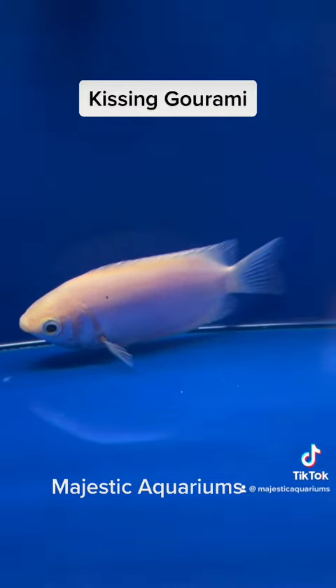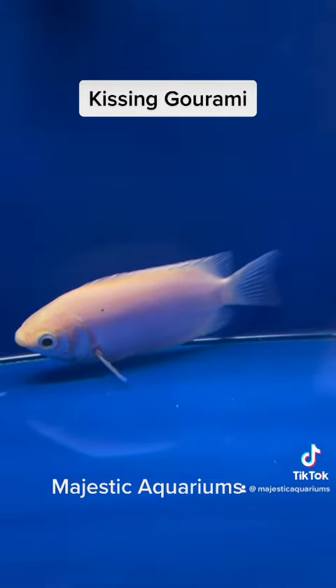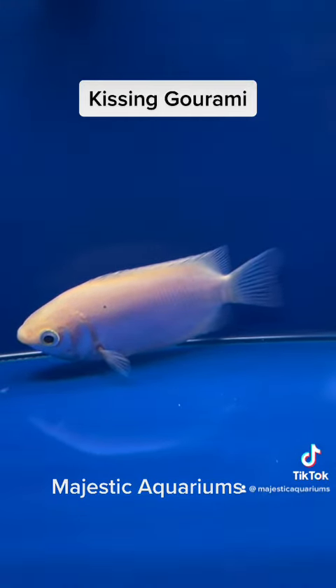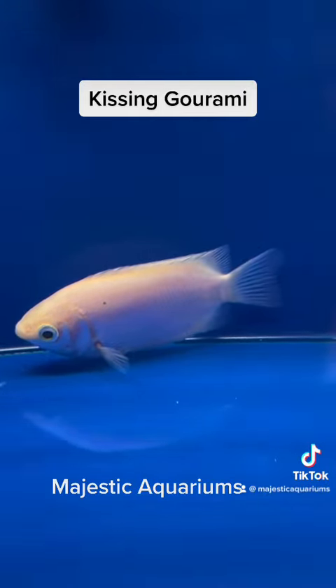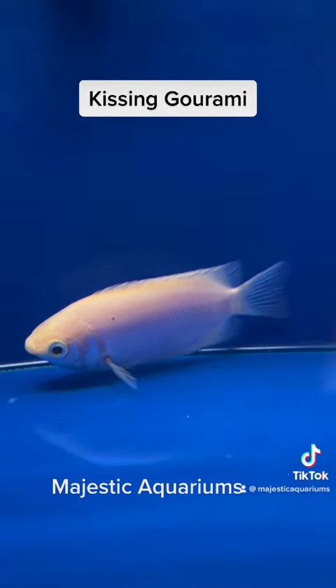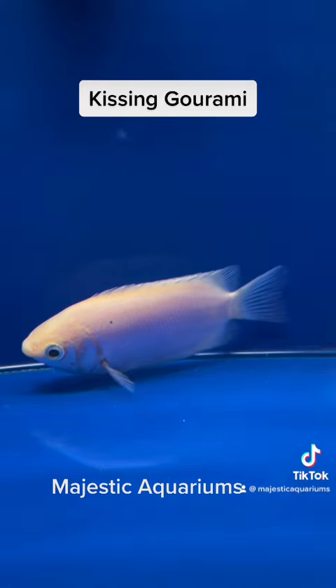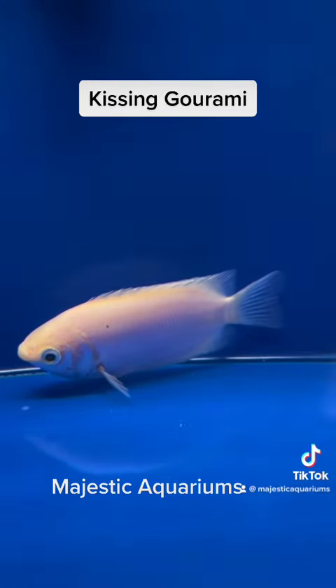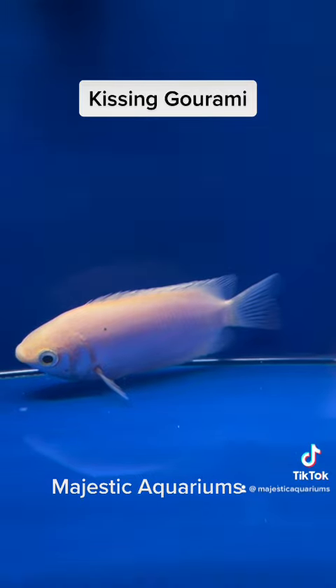Keeping them in a group is usually the best way to go — either individually or in a group. This guy will settle in and he'll be a beautiful addition to any aquarium that's a bit more on the peaceful side. Usually kept with things like silver sharks, clown loaches, silver dollars, that sort of gang.